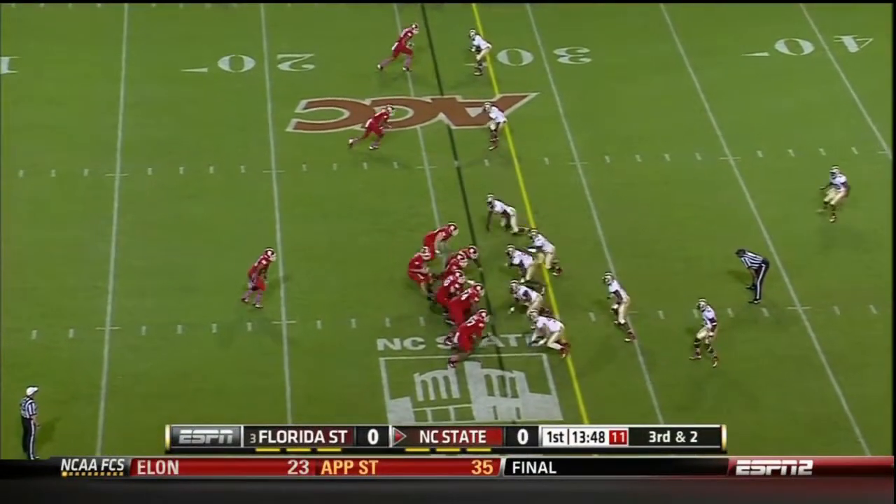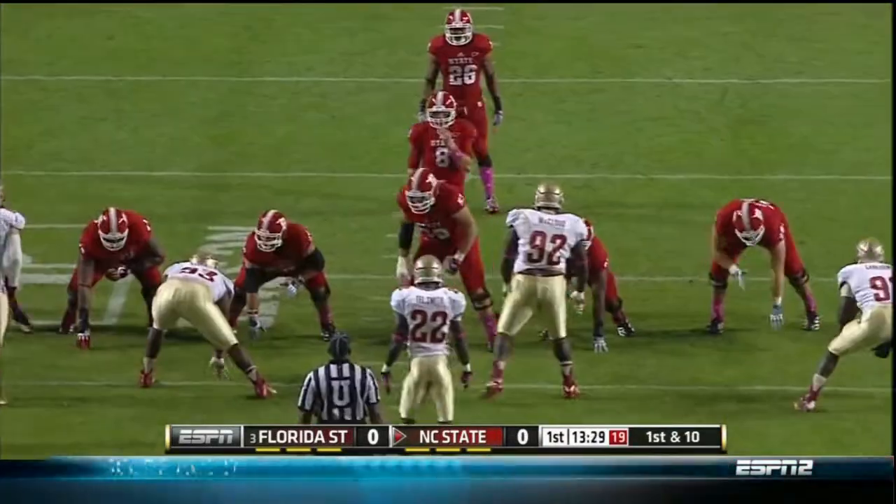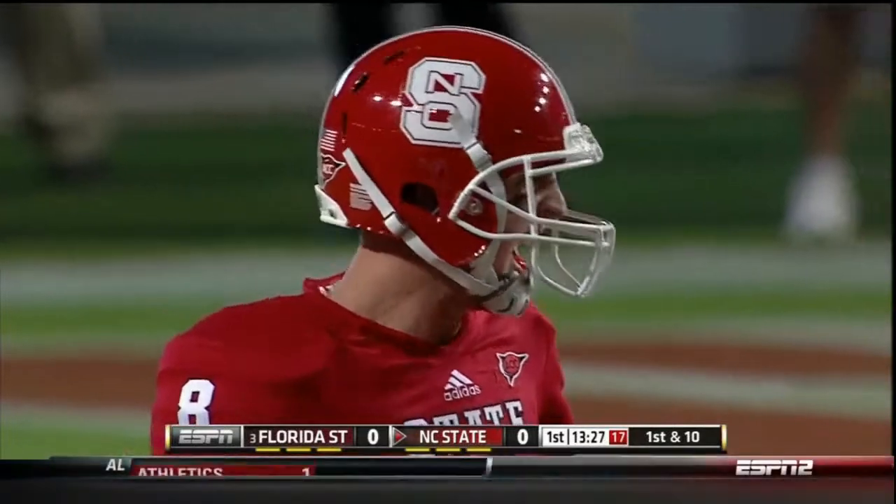Third down and two. They run it again. Creasy will have the first down — utilizing a lot of that clock and limiting the possessions of the Seminoles.